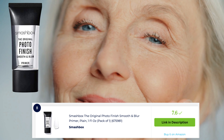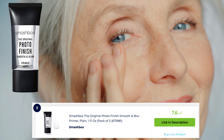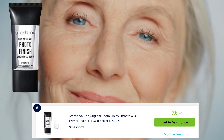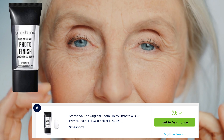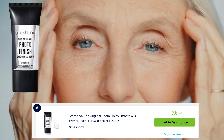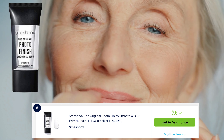Smashbox The Original Photo Finish is an iconic and widely acclaimed face prima. This silicone-based prima creates a smooth and velvety base for makeup application, blurring the appearance of pores and fine lines. It helps to extend the wear of makeup and create a flawless canvas for a photo-ready finish. It's a go-to choice for a professional-quality makeup look.